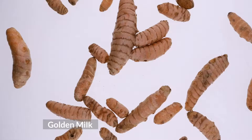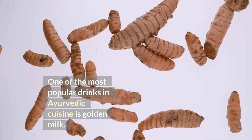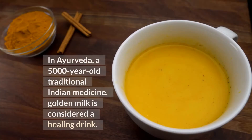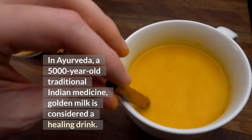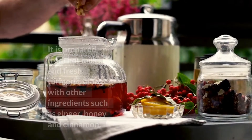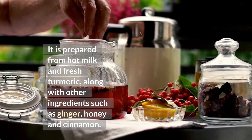Golden milk is one of the most popular drinks in Ayurvedic cuisine. In Ayurveda, a 5,000-year-old traditional Indian medicine, golden milk is considered a healing drink. It is prepared from hot milk and fresh turmeric, along with other ingredients such as ginger, honey, and cinnamon.